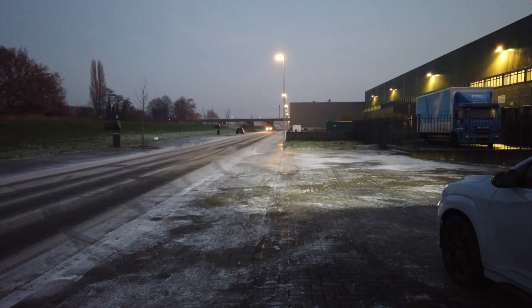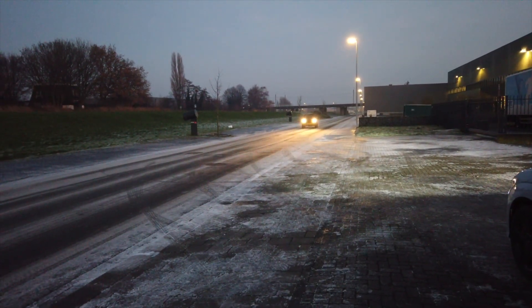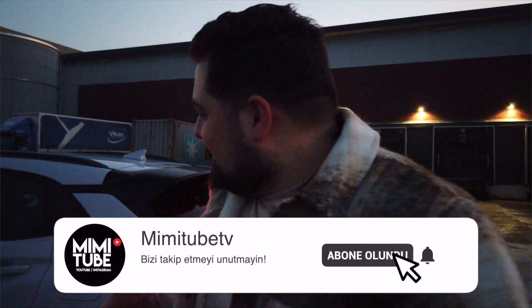2022'nin son araç videosu buydu arkadaşlar, büyük ihtimalle. O yüzden kendinize iyi bakın. Eğer 2022'de yapmak istediğiniz, yapamadığınız şeyler varsa 2023'te gerçekleştirin. Kendinize iyi bakın, sağlıklı kalın, Allah herkese istediğini nasip etsin inşallah. Videoyu beğendiyseniz beğenmeyi unutmayın, abone değilseniz abone olun, abonelerimizi yükseltelim.